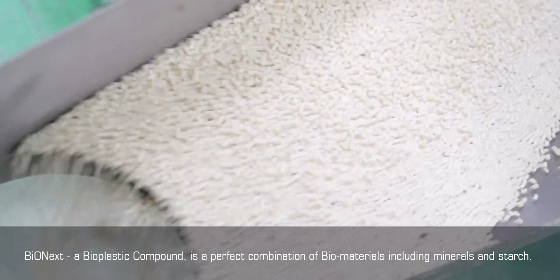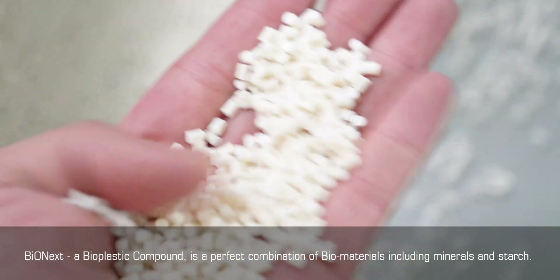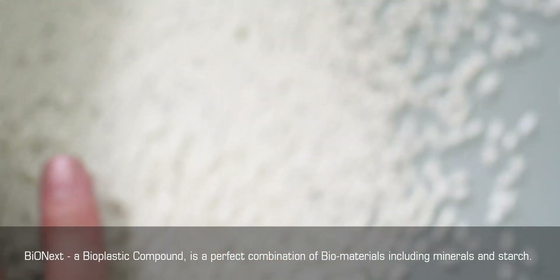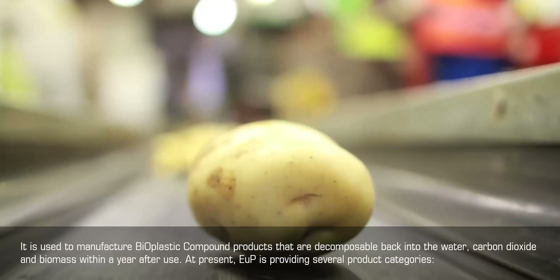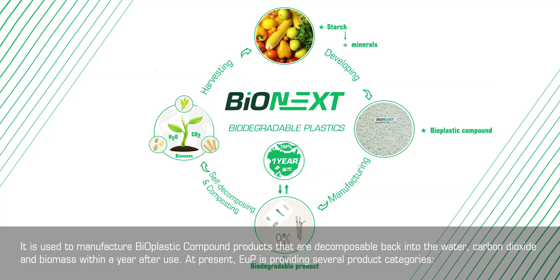Bionext. A bioplastic compound is a perfect combination of biomaterials including minerals and starch. It is used to manufacture bioplastic compound products that are decomposable back into water, carbon dioxide, and biomass within a year after use.